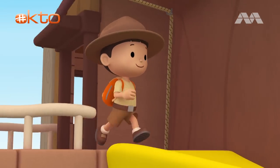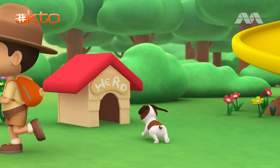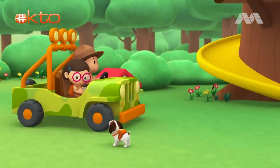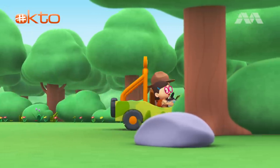Come on everybody, join me in this party. For lots of fun and lots to learn. Come on everybody, join me in this party. It's your turn. For lots of fun and lots to learn. Off we go, for lots of fun and lots to learn.